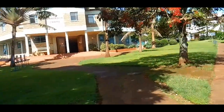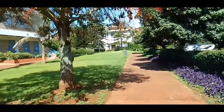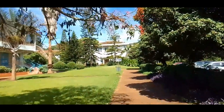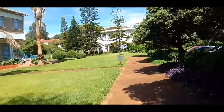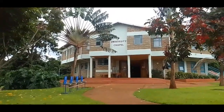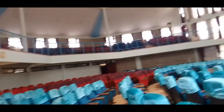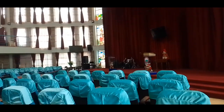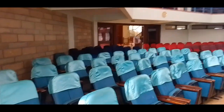From the gate, going left, the first building you'll meet is the chapel. Kenya Methodist University is a Christian university, so we take church very seriously. There's the inside of the chapel — it has a ground floor and a first floor.